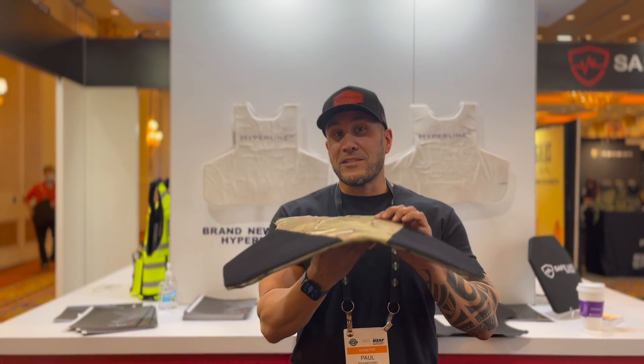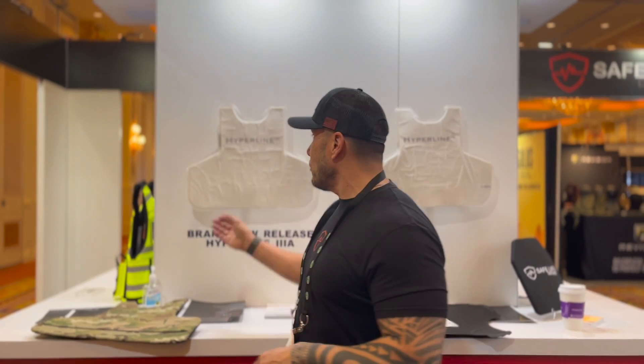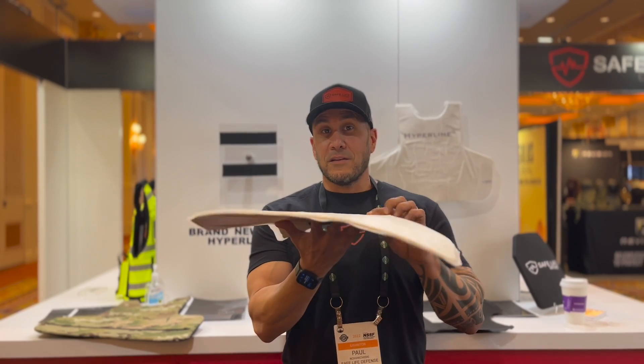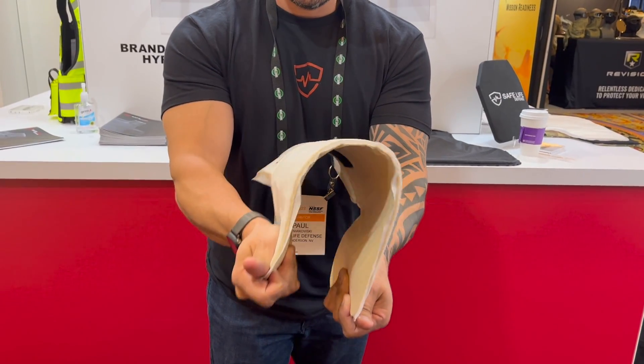This is their Hyperline product right here with their new hyper concealed carrier that's going to be coming out soon. When you go online to purchase their regular Safe Light Defense Hyperline, you'll just get their regular carrier at this time, but in the future you will be able to purchase the new concealable carrier. Look at the thickness on this — it's roughly half the thickness, about two books.